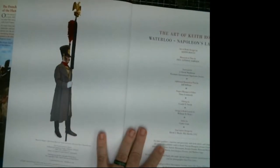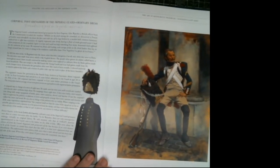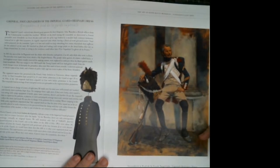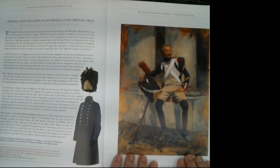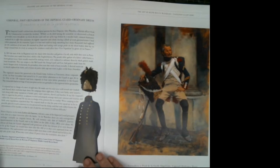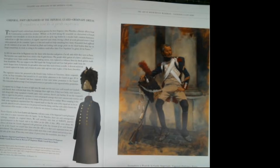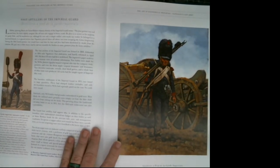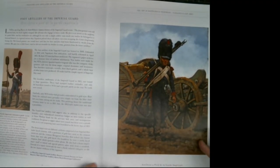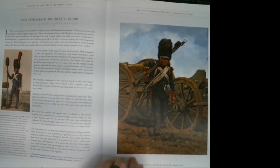They go through and cover different units from Napoleon's army. For example, the Grenadiers of the Imperial Guard gets a beautiful painting — one of Keith Rocco's paintings done through the years — and on the left-hand side there's a short background on the regiment. The book is chock full of his paintings, including artillerymen of the Guard, each with a quick synopsis of the regiment and some history.